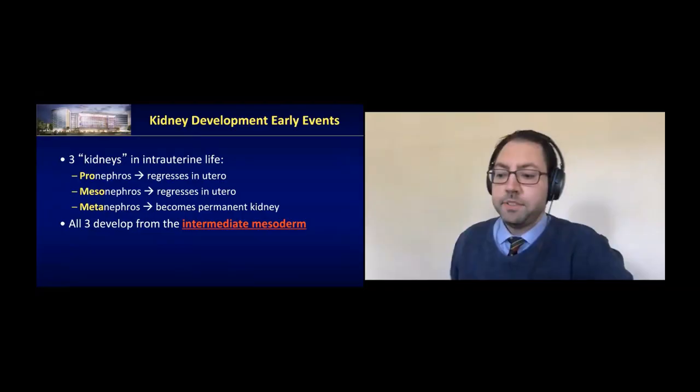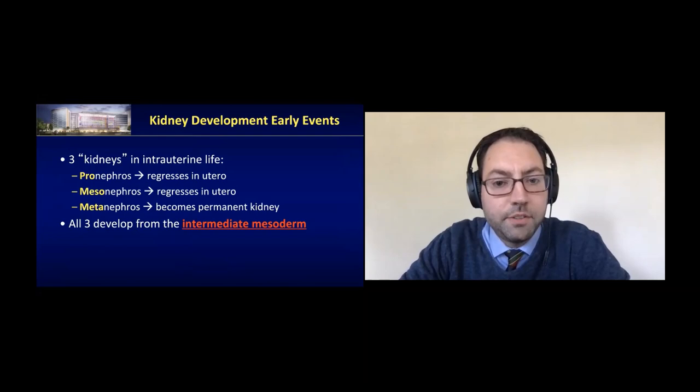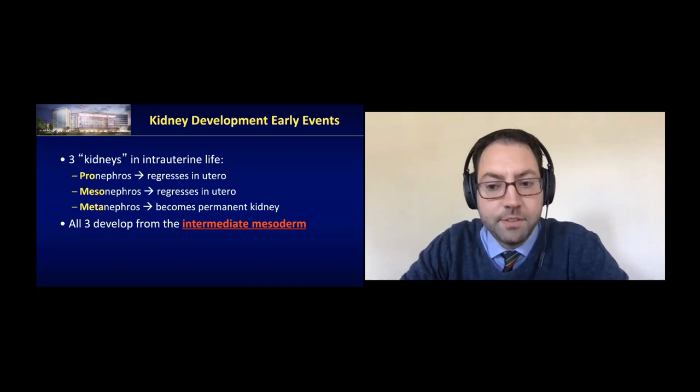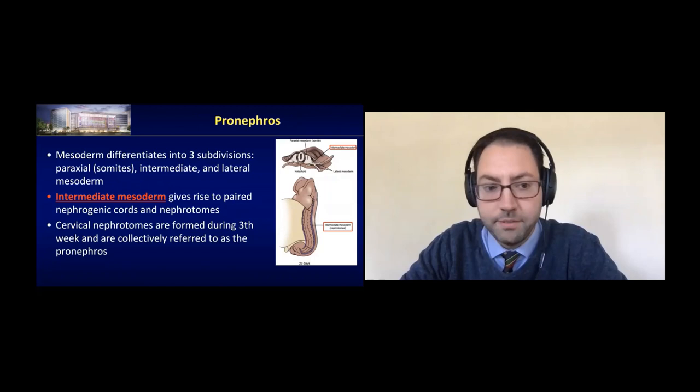Let's start with the kidneys. All mammals develop three kidneys in intrauterine life. The first two regress, and the last one becomes the permanent kidney. The first two are the pronephros and the mesonephros, and then the metanephros. They all develop from the intermediate mesoderm. To remember the order: 'pro' is first, and then it's alphabetical — meso, then meta. The mesonephros is actually very important in terms of some of the structures that will form as well.